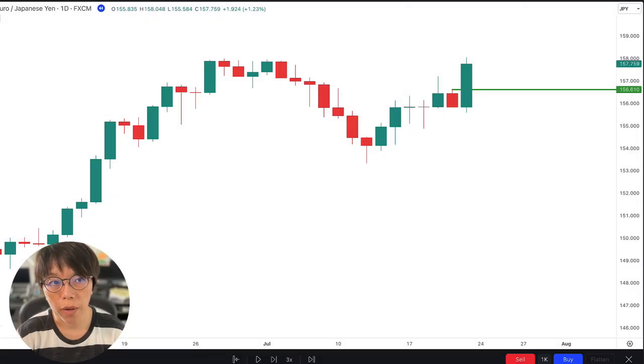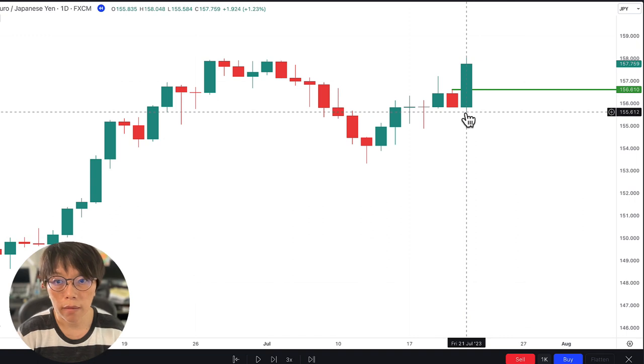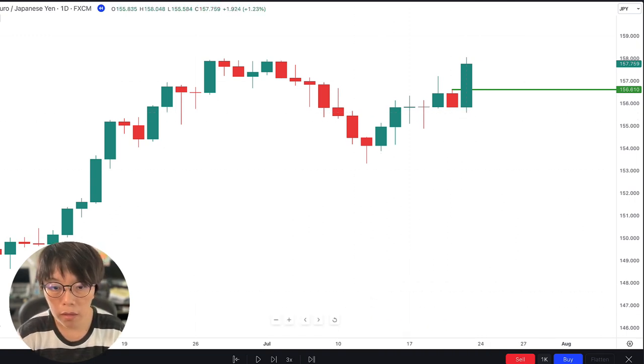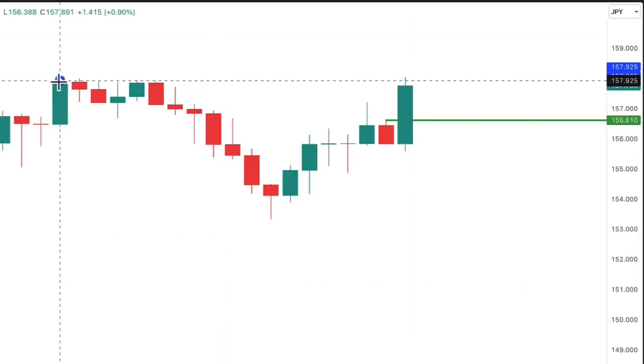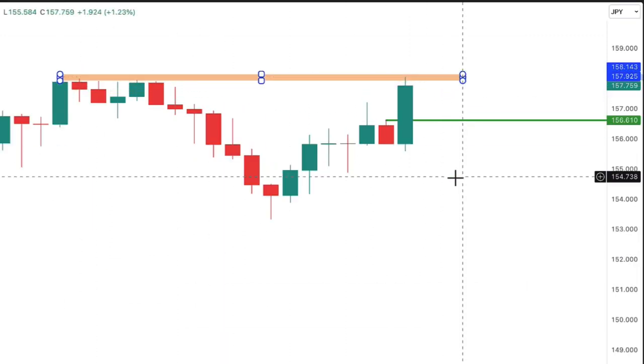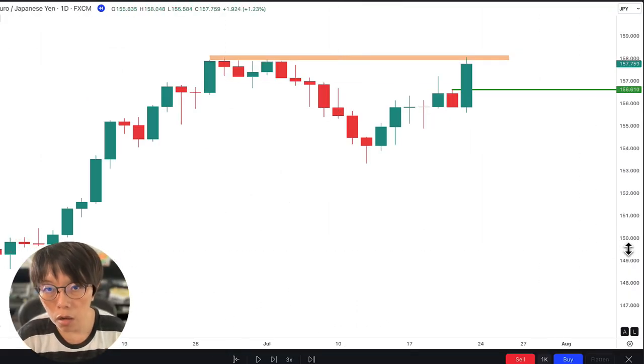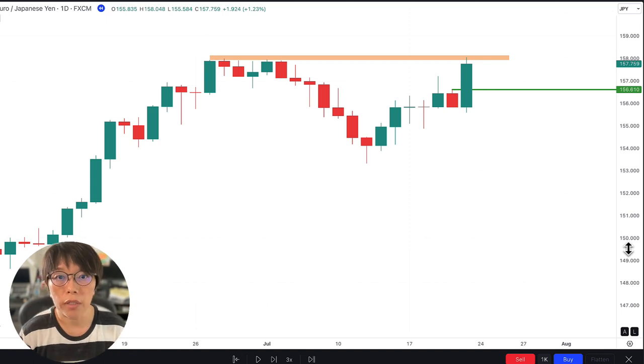Let's show a replay on the EURYEN chart. That huge impulse candle appeared near a cluster of resistance — so that's the clear resistance. If price is near resistance, it shouldn't be showing a shooting star or a doji. This is not what price is showing right now, because there's a lot of automation.